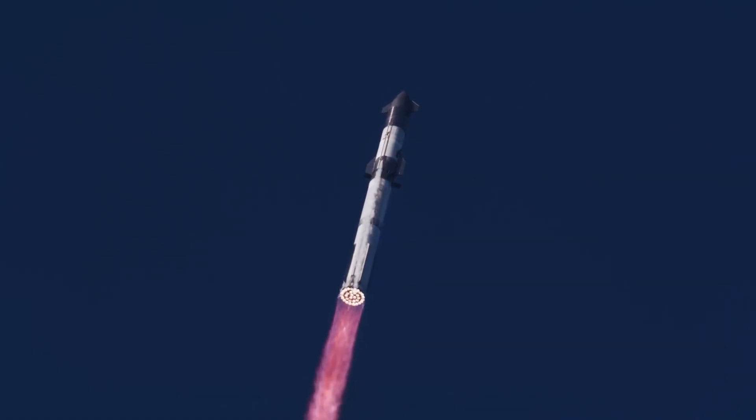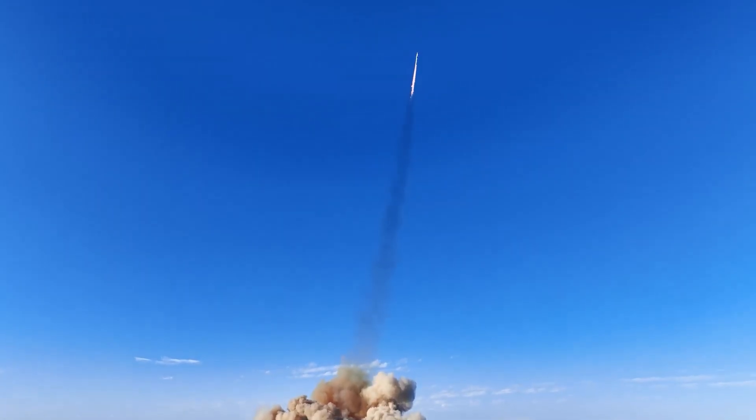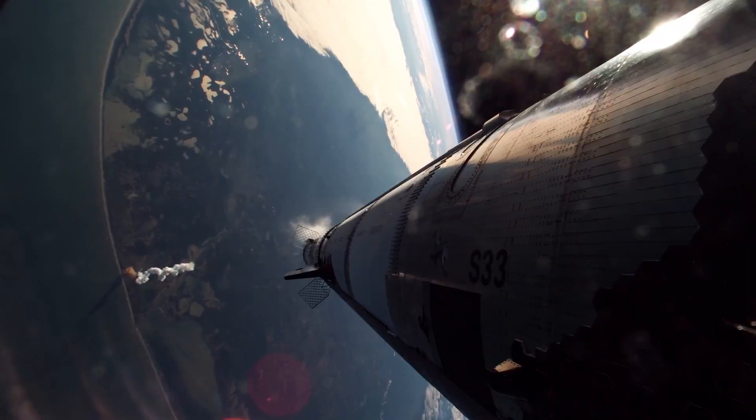At this altitude, a rocket engine can safely use a nozzle with a much higher expansion ratio, perhaps 25 to 1. This would translate to a noticeable improvement in efficiency and could add several seconds to the engine's specific impulse.